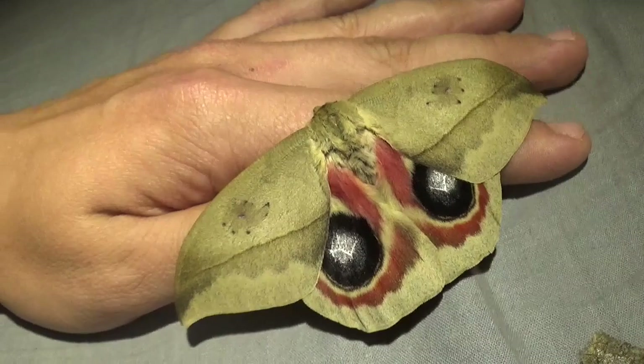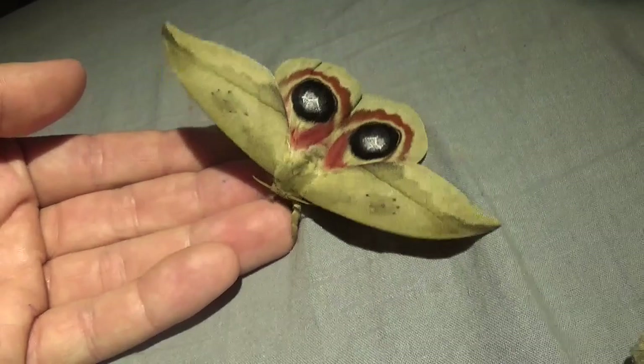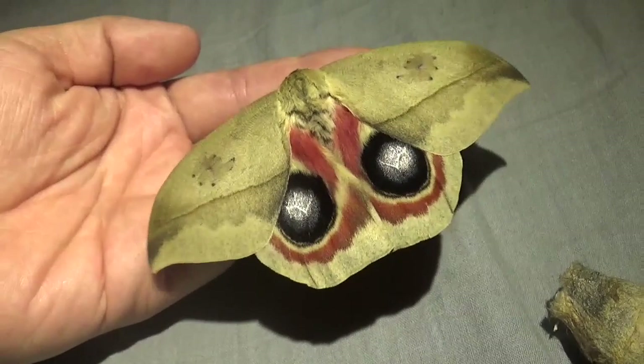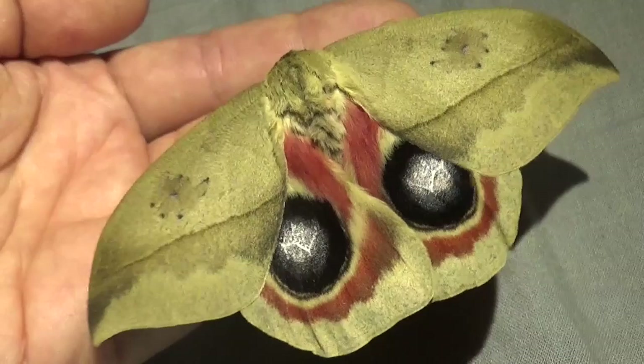Those are the caterpillars of the same species I'm holding now — the Automeres metzli. And this moth here is one of my top 10 favorites of silk moths to breed in captivity, because both the adults and caterpillars are simply stunning and incredibly colorful. The beauty is just incredible.